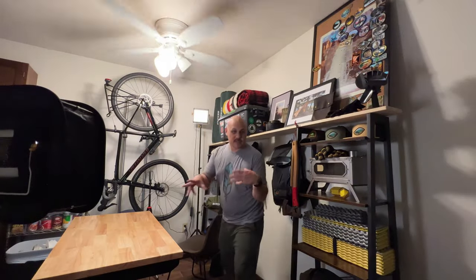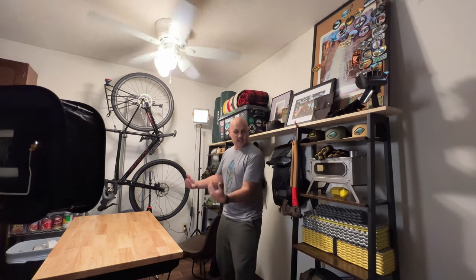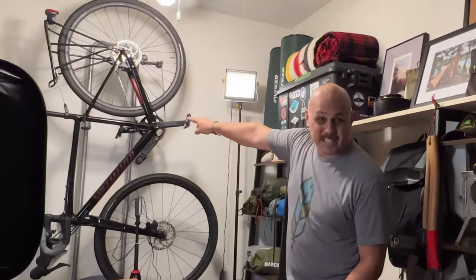Here's a behind-the-scenes look at the studio. I'm in my dining room — one-bedroom apartment living. Bicycle.